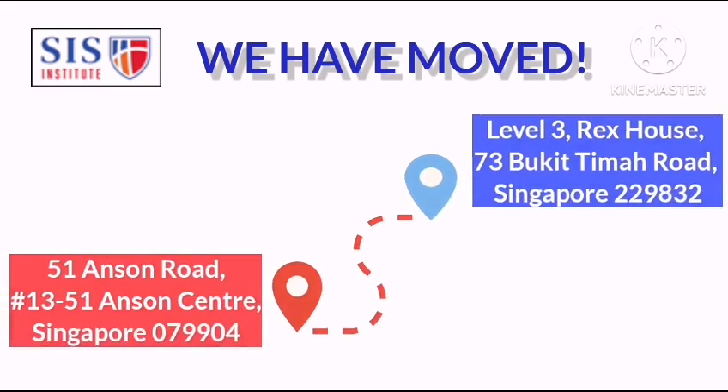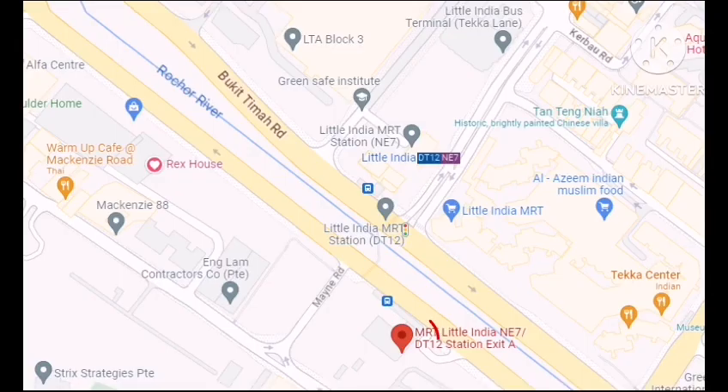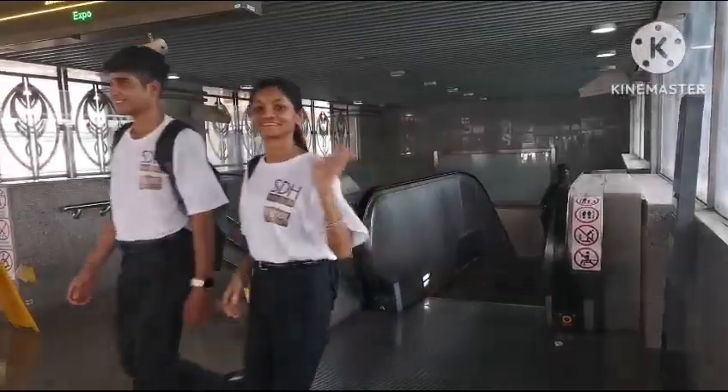We have moved to a new location. We'll start our destination at Little India MRT station, exit A. And we have our friends Karamjit and Abhimanyir to lead you the way.